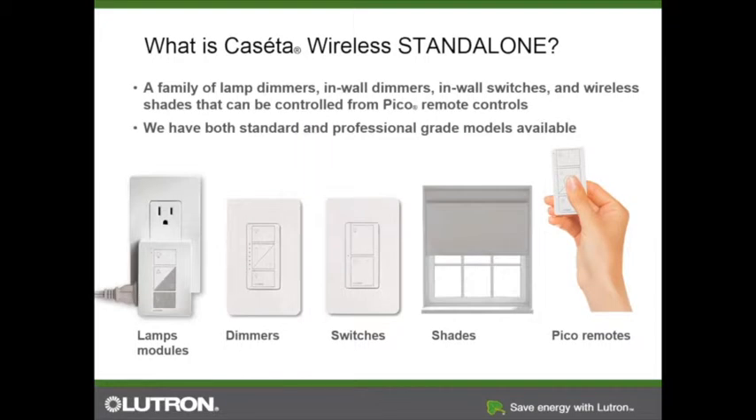One of the great things about Caseta Wireless is that it's really just a great simple dimmer and system — you can use it with just Picos. We actually find that most people, once they have Caseta in their home, when they're at home, they're not usually using their phone to control the house — they're actually using the Picos. The greatest thing about Caseta is really its ability to give you add-on sales. Once you give someone a lamp module and a Pico, they will find other places they want to put it.